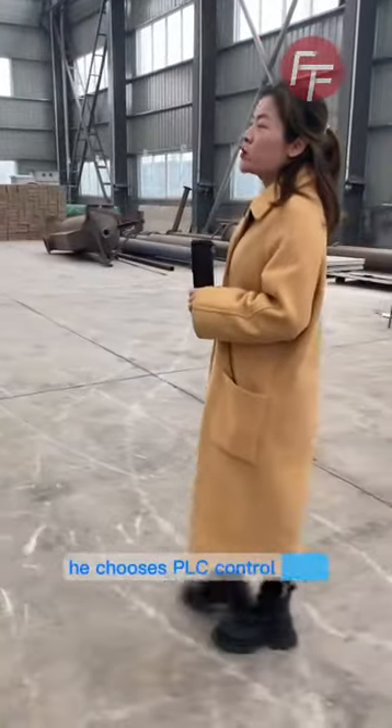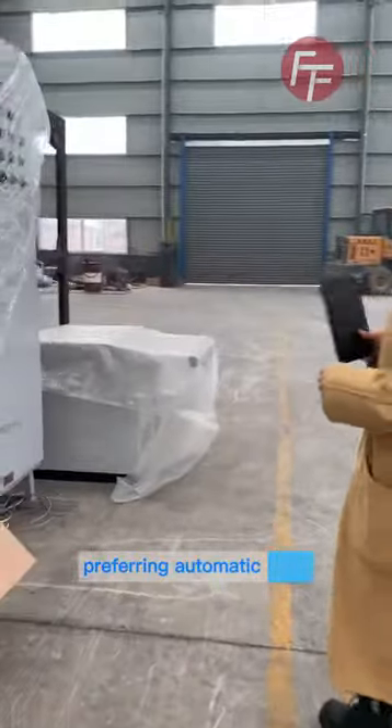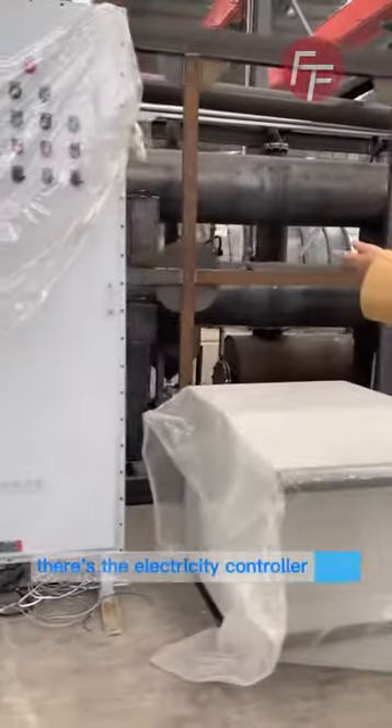This plant features a PLC control for preferred automatic working. There is also an electricity controller.